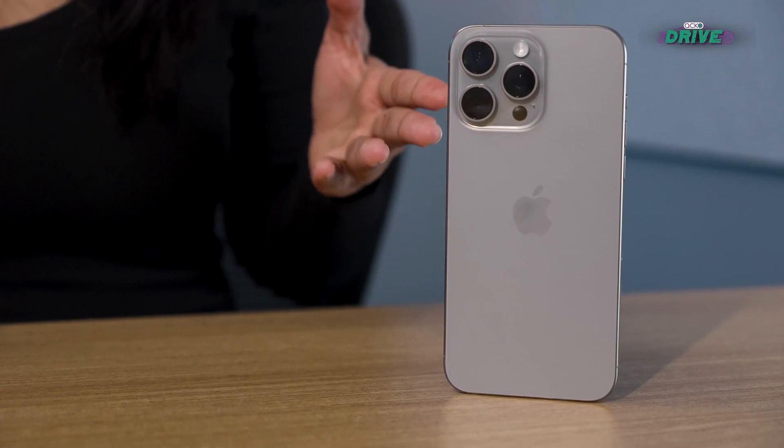Now let's have a look at this monster — the iPhone 15 Pro Max. This also has a Type-C port, but it supports USB 3 data transfer speeds, which means you're getting to your destination in a fast Ferrari. Vroom vroom!